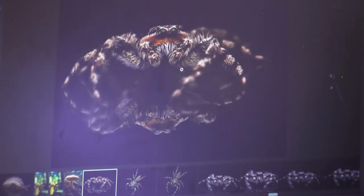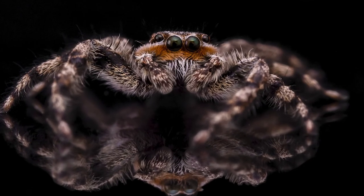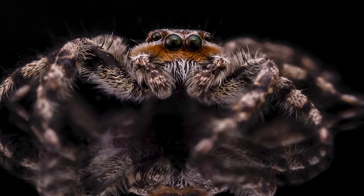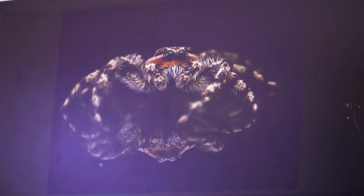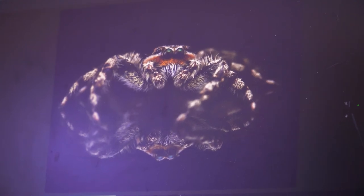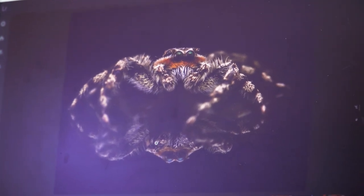We do other things besides insects — this software can be used for anything. Here's an example of a jumping spider collected by a student. This is a single shot. The student brought the spider in; we have gas that we can put the spider to sleep with, so we gave it a little bit of gas, put it on the reflective glass, and then took the shot when it woke up. The spider was released completely unharmed. Any time we can photograph living organisms, that's what we choose to do.